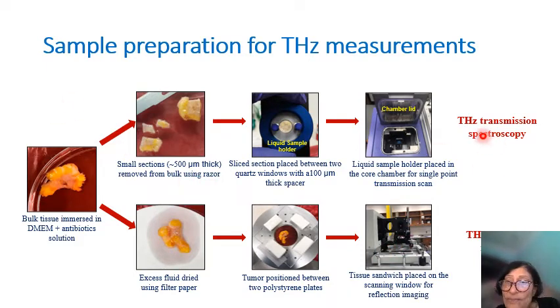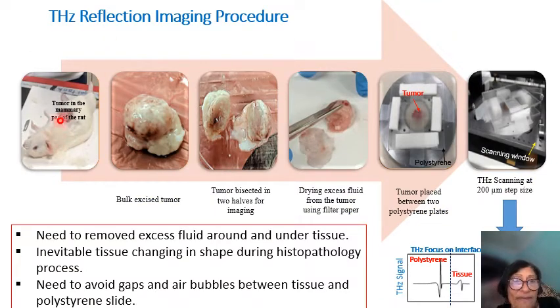The top row gives us spectroscopy — single point measurements — and the lower row gives us scanning imaging. For rat tissue, we take the tumor out and divide it in two to increase the number of usable tissue samples, then scan each half. We place each half of the tumor in the polystyrene sandwich and put it in the reflection scanning window.